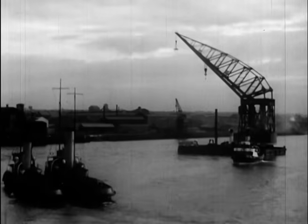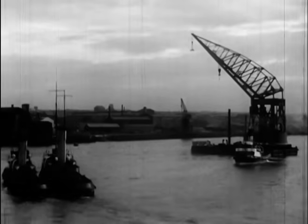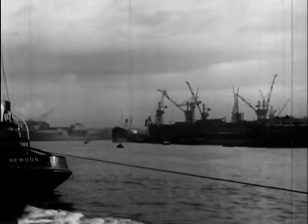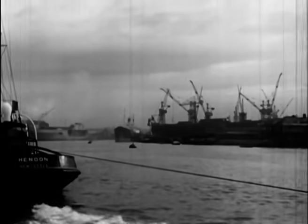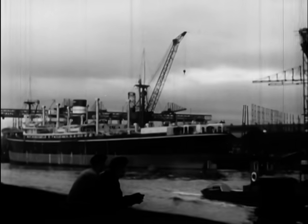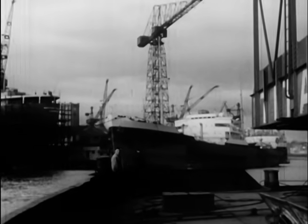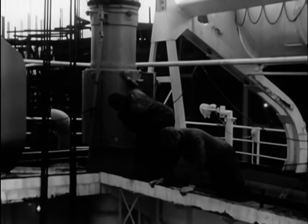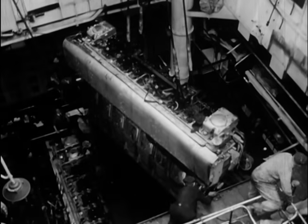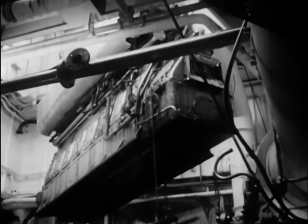Now the first marine gas turbine is taken down the river on the deck of the Titan crane. Before the gas turbine can be installed, one of the four diesel engines has to be taken out. There isn't much room to spare in the engine room when such big pieces of machinery have to be moved.